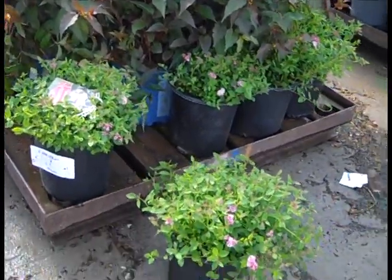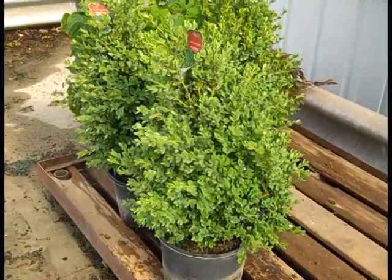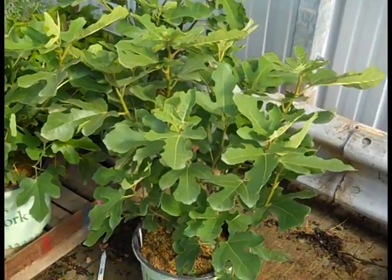Here we're looking at our two gallon Spirea Little Princess — all budded up looking good. Here's a small order getting ready to go on the truck but I just had to grab it real quick. Here's a look at our three gallon, this is Buxus Greenmount. Incredible — nice, look at these.